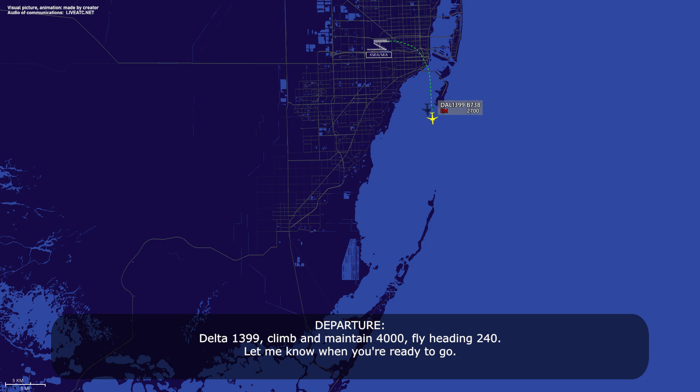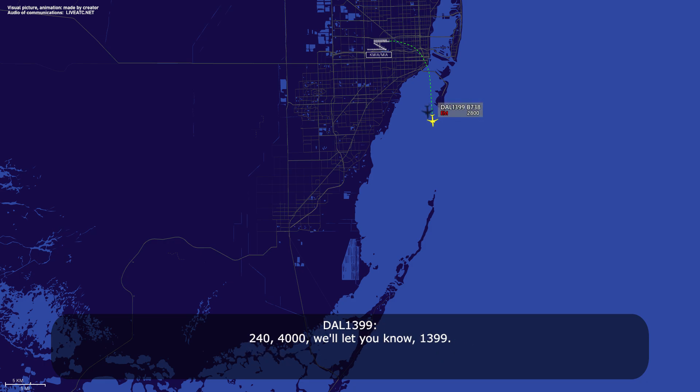Delta 1399, climb and maintain 4000, fly heading 240. Let me know when you're ready to go. Readback: 240, 4000, we'll let you know, 1399.